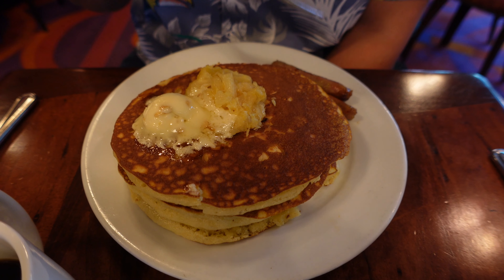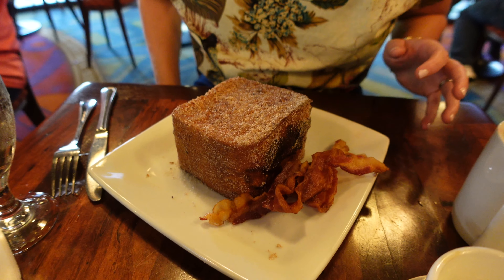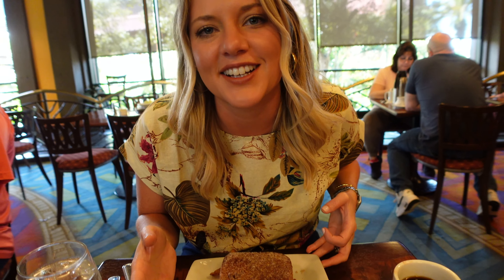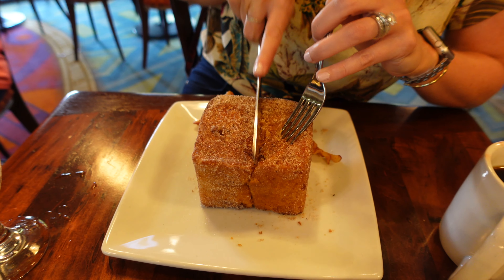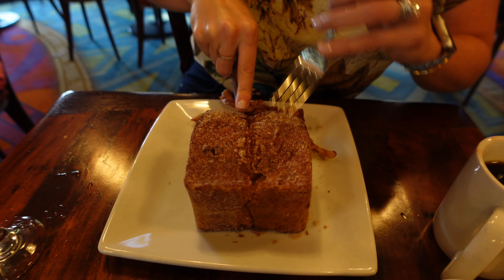I'm excited to see what you think of that Tonga Toast. Mine looks like something out of Marvel comics — it's like a big square. It's the tesseract! It's so cool, and that one with bacon. Look at this — it's just like a square sugary goodness. It smells so good. Okay, let's cut it in half. Can you hear that? Look at the brown sugar just flying off of it. It looks so good. There it is.